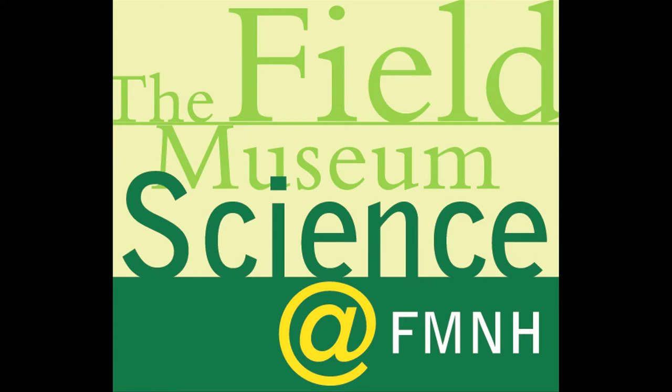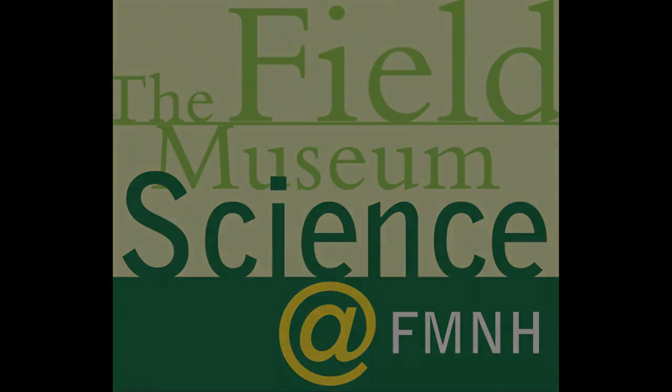Welcome to Science at FMNH, a podcast and video series that explores the behind-the-scenes science, collections, and research at Chicago's Field Museum. We continue our discussion with Rick Rhee by exploring how the shape of floral tubes influences the evolution of flowers. My name is Rick Rhee, I'm a curator in the botany department at the Field Museum.